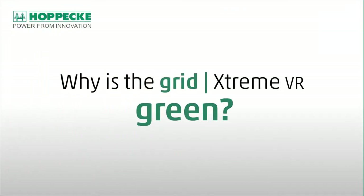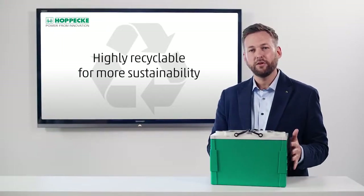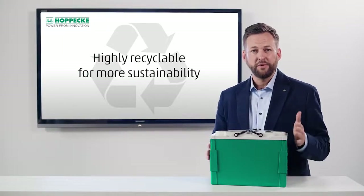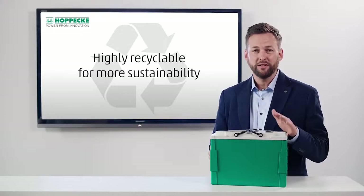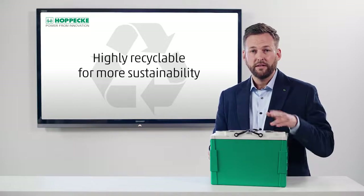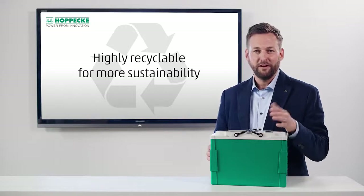Why is the GRID Xtreme VR green? We chose this color to symbolize sustainability and green energy. Lead can be recycled infinitely and in a very cost-effective and environmentally friendly way. The lead in your car battery today may even come from that of your grandfather's — and that's a great second life, isn't it?